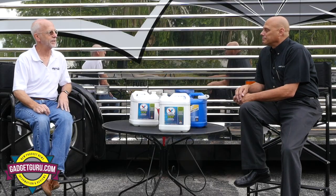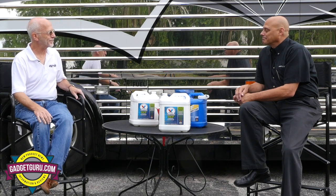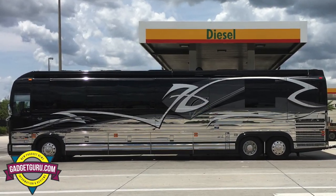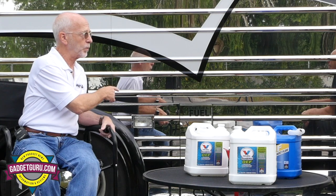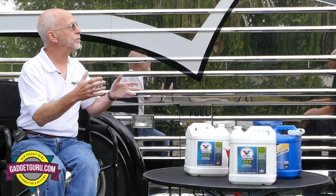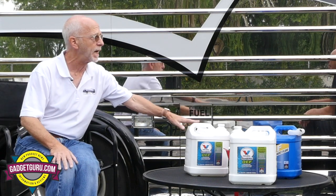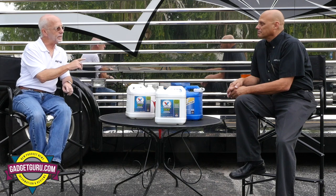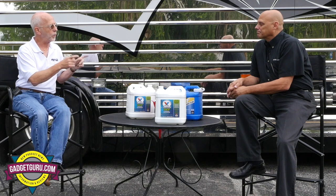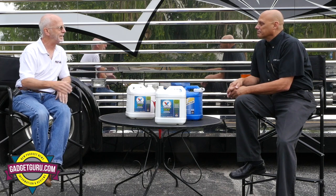When we first met just a few weeks ago at a converter rally, we were having a conversation about DEF. Now we know that on my 2014 X3 I can only fill DEF from one side, meaning that if I pull into a truck stop unless I pull in backwards I pretty much need to fill out of a container. You gave me some information I'd like to share today about the do's and don'ts and the proper ways to use DEF — but let's start by asking: what is DEF?